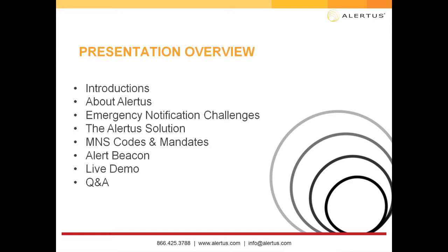We want to discuss our Alertus solutions and go through a few of them, discuss the mandates and codes to make sure you're up to date, and the heavy focus of today's webinar will be the Alert Beacon, which is the product that our company was founded on, and we'll do a live activation for you. If you have any questions, please submit them in the chat or question box.